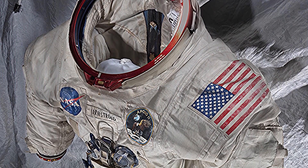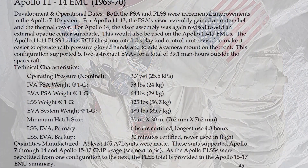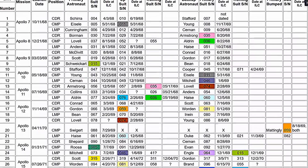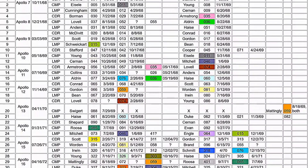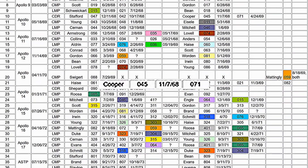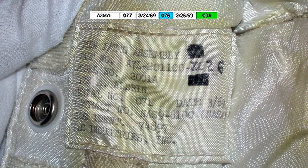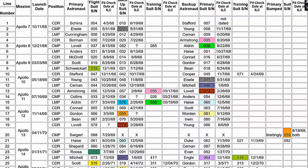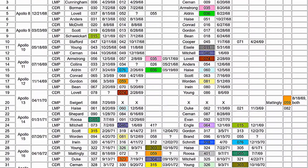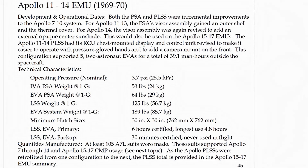Armstrong only had one suit; they had no contingency or backup. There's a chart showing the weight and number of A7L suits made. The training suit is labeled 071 for Cooper, except it says Armstrong right on the label. And if Aldrin's suit is 071 but Aldrin's suit is supposed to be 036, these numbers don't make sense — it's definitely an update and they just made the numbers up.